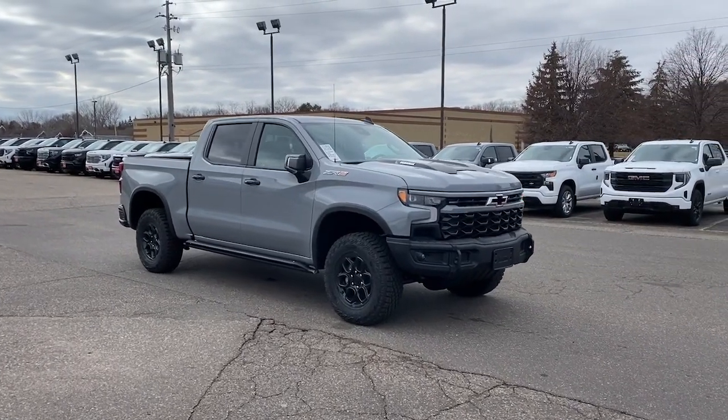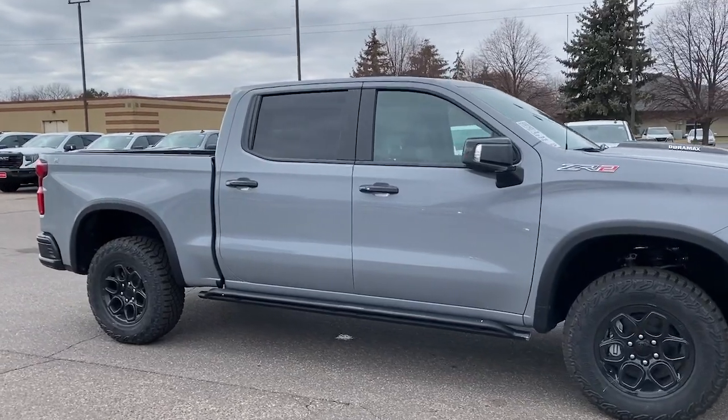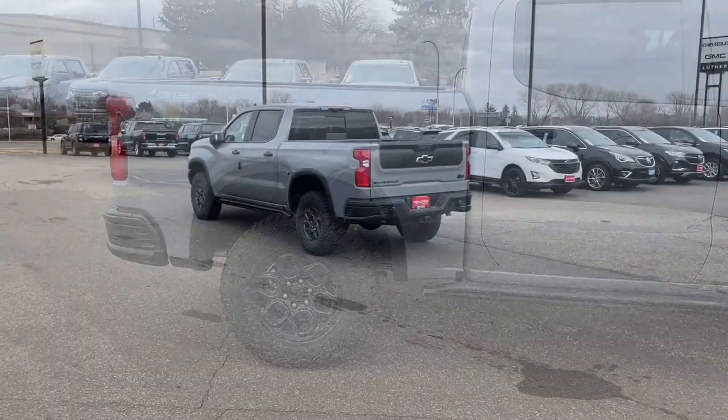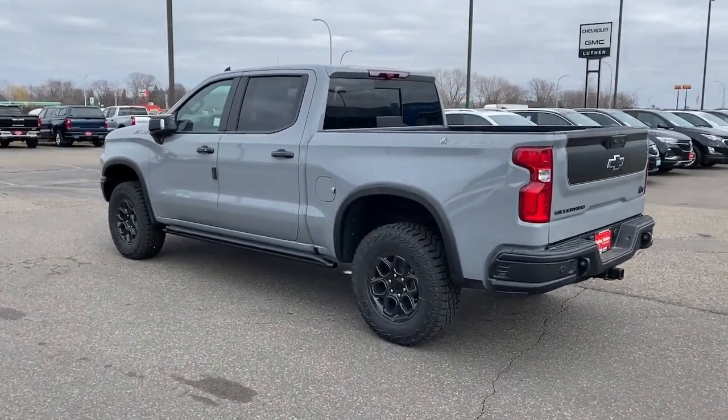Get into a car with value. 2024 Chevrolet Silverado 1500 — the full-size pickup that's strong, quiet and dependable, with the latest technology to keep you connected while you get the job done.